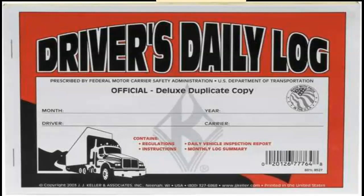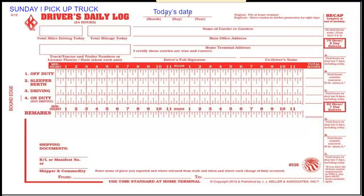Rolling Rock Construction provides drivers with the driver's daily log. If you do not have one, please get in contact with the office — they can also be purchased at any truck stop. On the front cover, put Rolling Rock Construction as the carrier, the start and end dates, and then your name.